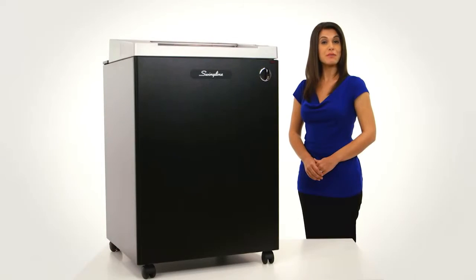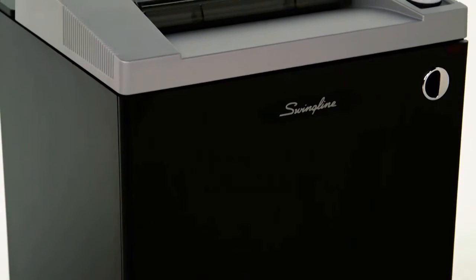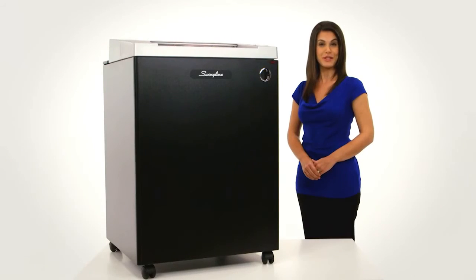Featuring wheels for easy office mobility, this shredder comes with a one-year warranty, including on-site service. You can depend on the performance, quality, and durability of the Swingline German-engineered TAA compliant CM1144 MicroCut commercial shredder. Protect your business and purchase yours today.